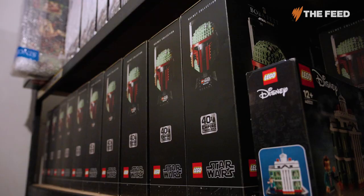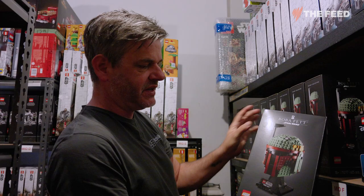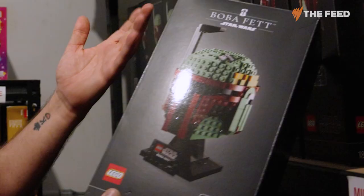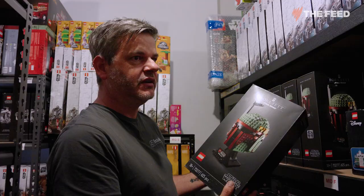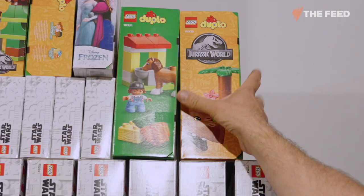This one in particular I think is going to do really well — it's the Boba Fett helmet. I'm confident that when it retires, it's probably going to double or triple in value. It's just a really strong build. The Duplo stuff does really well too, even though it's for little kids. At a $25–$30 price point, when that retires, there are still parents who want them and they'll pay $50 for it — so you're still getting 100% return on investment on something that's relatively cheap.